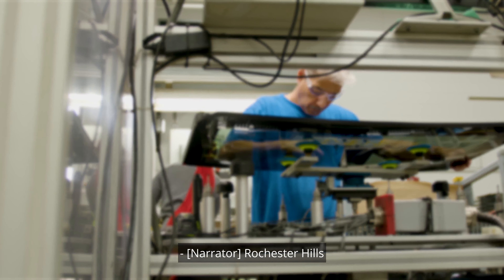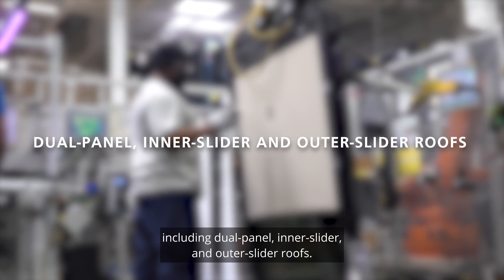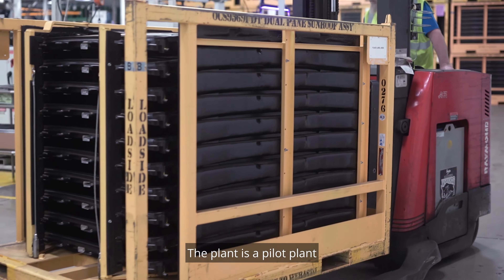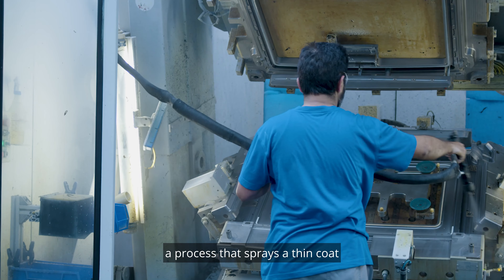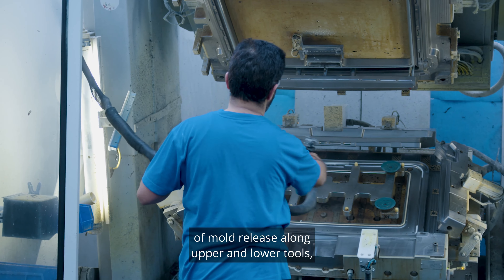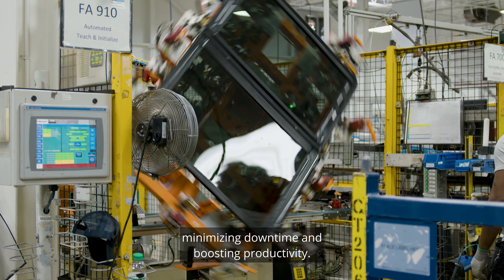Rochester Hills currently provides panoramic sunroofs for Ford and Stellantis, including dual panel inner slider and outer slider roofs. The plant is a pilot plant for an automatic mold release cycle — a process that sprays a thin coat of mold release along upper and lower tools, minimizing downtime and boosting productivity.